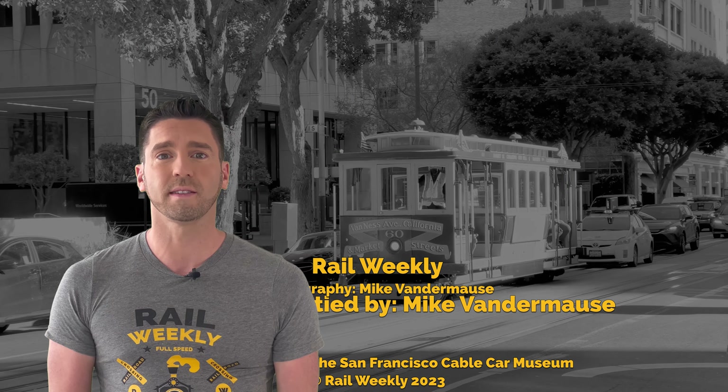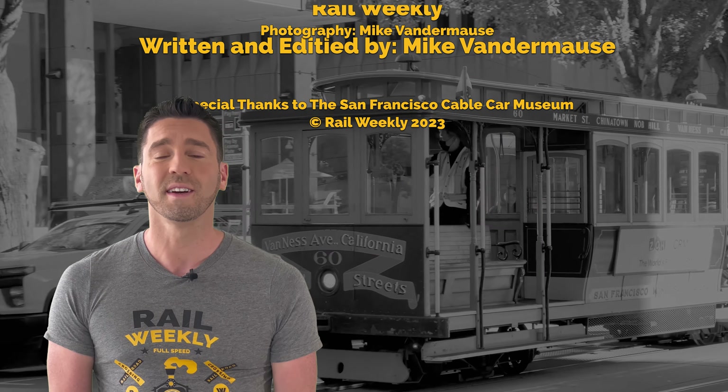In order to film for this episode, I traveled from the East Coast aboard Amtrak's California Zephyr. Watch that video to see more about my adventure. Please like and subscribe, and thank you for watching Rail Weekly.